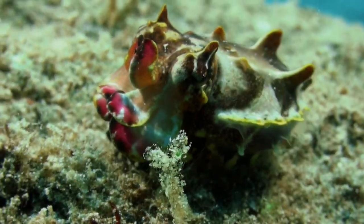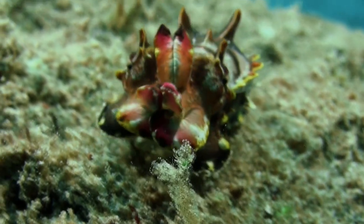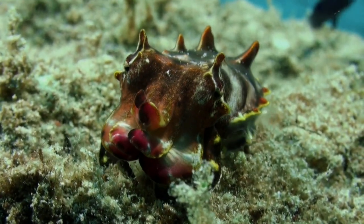It can mimic various objects, such as rocks or coral, to become virtually invisible to potential predators.